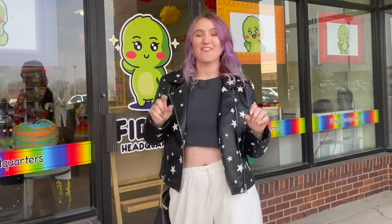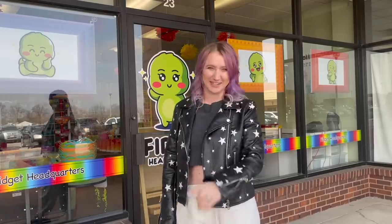Hey guys, and welcome back to another video. If you thought last week was going to be the last episode in our rainbow challenge, you were mistaken, because today we are gonna be doing the color black. Like my soul. I have no idea how many black fidgets we are going to be able to find in there, but I promise you I will do my absolute best to find every single one. So let's head on inside and see how many black fidgets we can find.